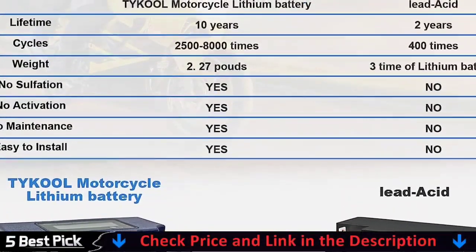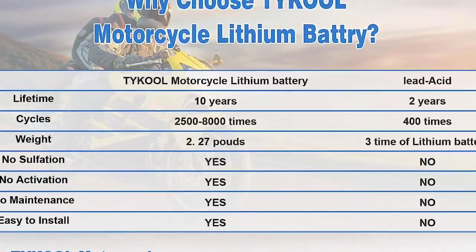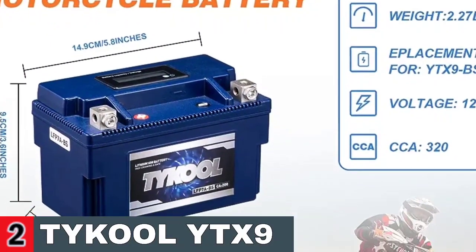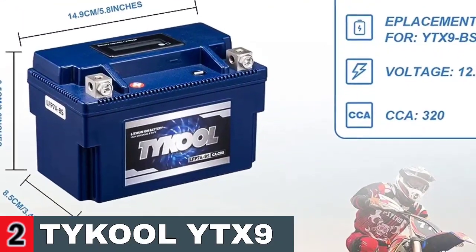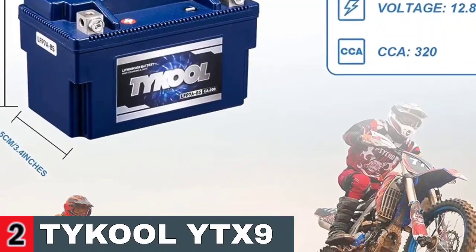It has 2x more power, 10x more starts, and 5x longer life than a lead acid battery. The lithium battery weighs only 2.27 pounds (1.03 kilograms) — roughly one-third the weight of a lead acid battery — and provides three to five times the energy density.